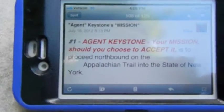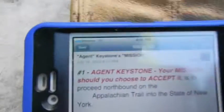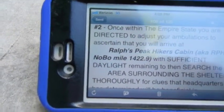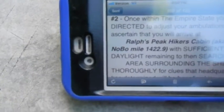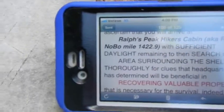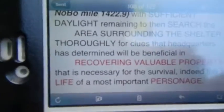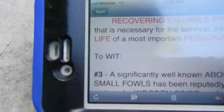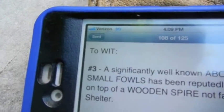Agent Keystone, your mission, should you choose to accept it, is to proceed northbound on the Appalachian Trail into the state of New York. Once within the Empire State, you are directed to adjust your ambulations to ascertain that you will arrive at Rouse Peak Hiker's Cabin with sufficient daylight remaining to search the area surrounding the shelter thoroughly for clues that headquarters has determined will be beneficial in recovering valuable property necessary for the survival — indeed the life — of a most important personage. A significantly well-known abode for small fowls has been reputedly placed on top of a wooden spire not far from the shelter.